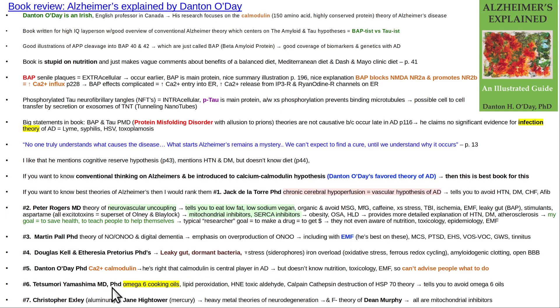Tetsumori Yamashima is a Japanese MD-PhD who put forth the theory that omega-6 cooking oils are the main reason Japanese people had an increase in dementia incidence. His theory extends into lipid peroxidation, toxic aldehydes like 4-hydroxynonenal, the calpain-cathepsin destruction of heat shock protein 70, which leads to lysosomal enzyme release into the cytoplasm and autodigestion of the neuron. The bottom line from him: never eat omega-6 cooking oils. They also increase the risk of diabetes and obesity. All of these factors are mitochondria inhibitors.